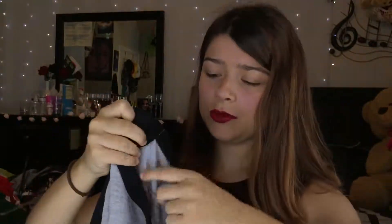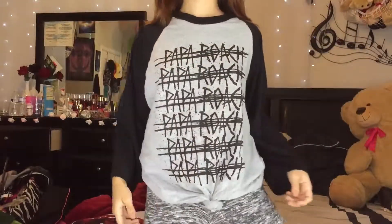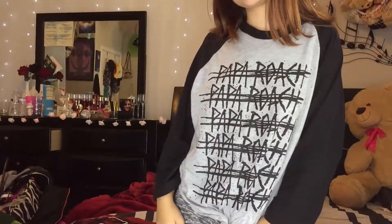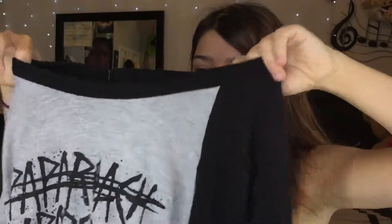The second shirt I bought at that concert, which was probably like $45, was this Papa Roach jersey-style shirt. This one's super soft. I don't know why I have a stain on it, but I have a stain on it. I just have it tied right here because it was really long. I had to buy it in medium — I would much prefer buying a jersey-style shirt compared to a regular t-shirt because they're fun and I love them.